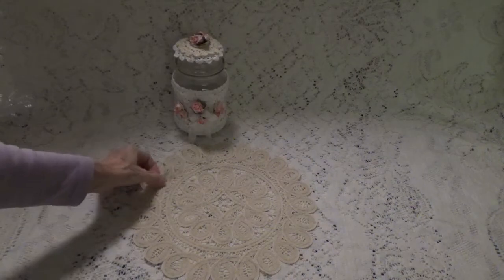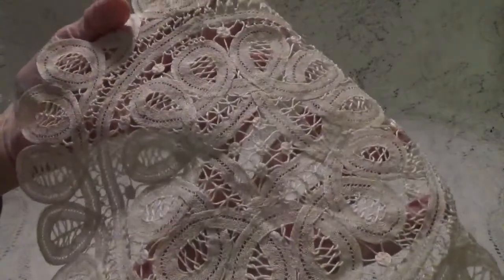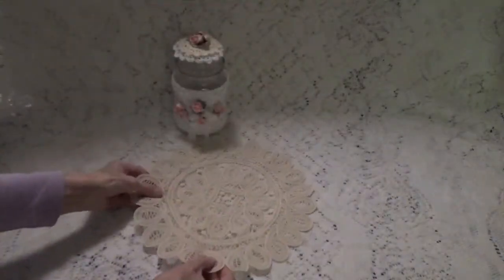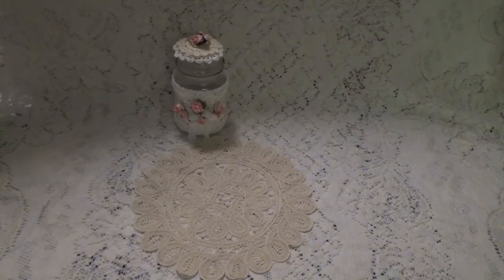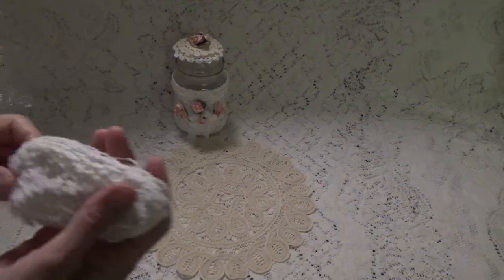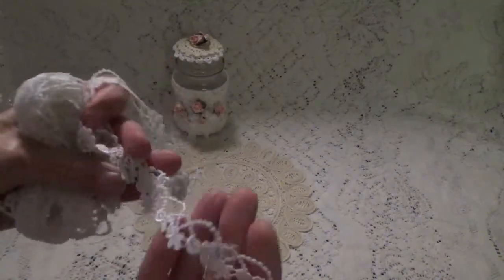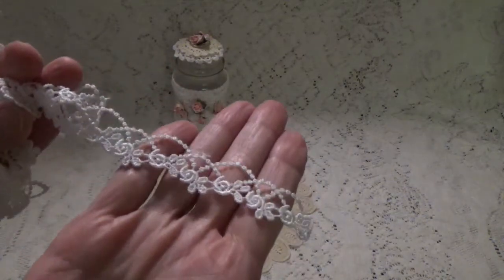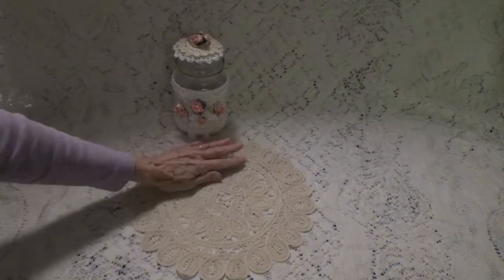The first thing you're looking at is this Battenberg doily. This is a really big 12-inch doily that I have plans for. And I bought some more of that really pretty trim here — I really fell in love with that, so I got quite a bit of that.